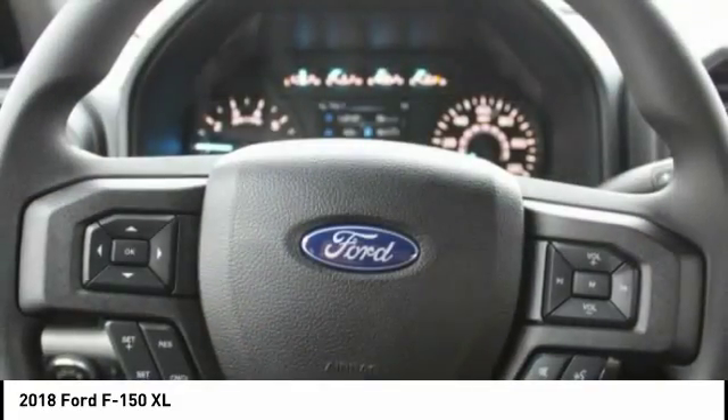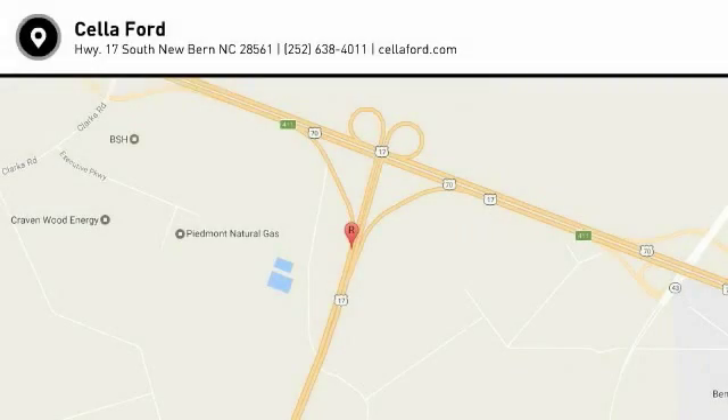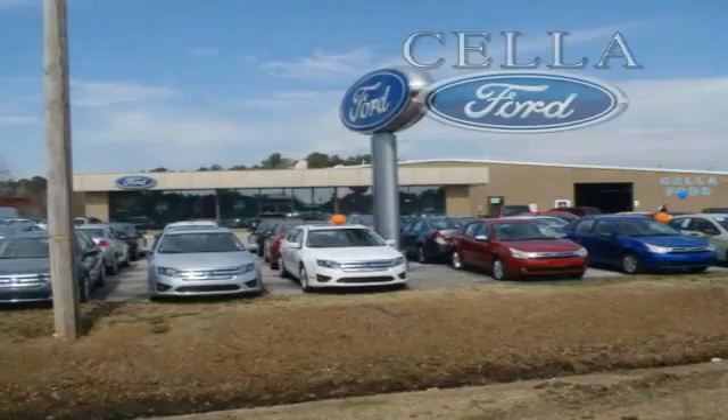Searching for a dependable vehicle that looks great, too? You found it, so stop in today. Sell a Ford, creating customers for life.